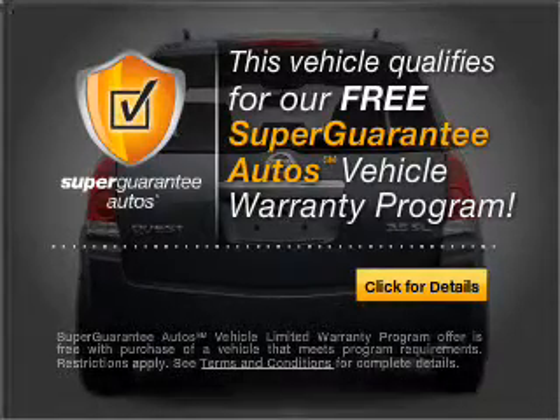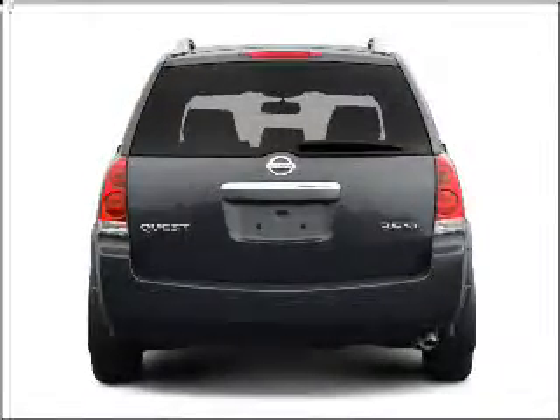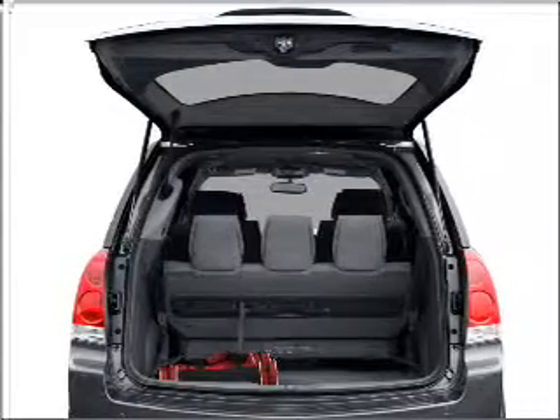Buy a vehicle and get a free warranty from us, only at everycarlisted.com. Stand out from the crowd with premium wheels.